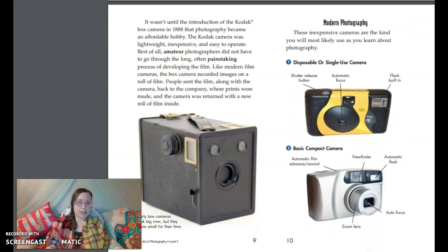It wasn't until the introduction of the Kodak box camera in 1888 that photography became an affordable hobby. The Kodak camera was lightweight, inexpensive, and easy to operate. Best of all, amateur photographers did not have to go through the long, often painstaking process of developing the film. Like modern film cameras, the box camera recorded images on a roll of film. People sent the film, along with the camera, back to the company where prints were made, and the camera was returned with a new roll of film inside.